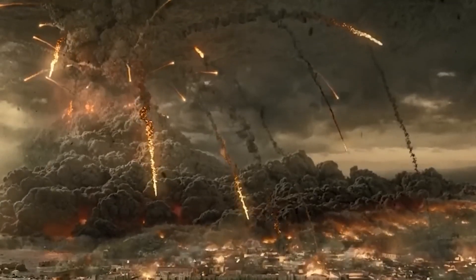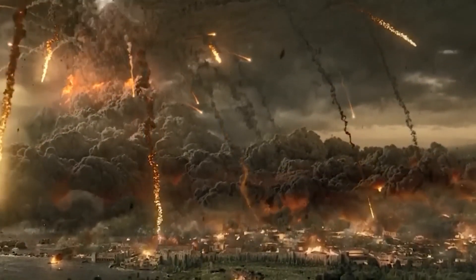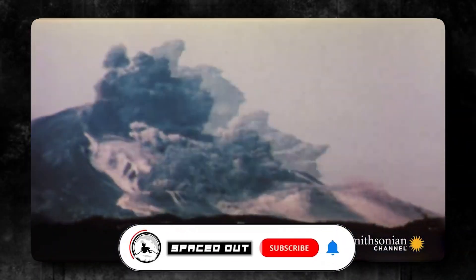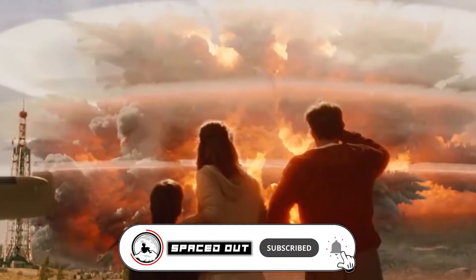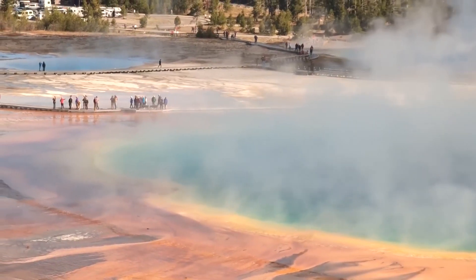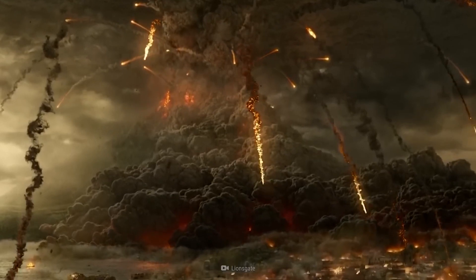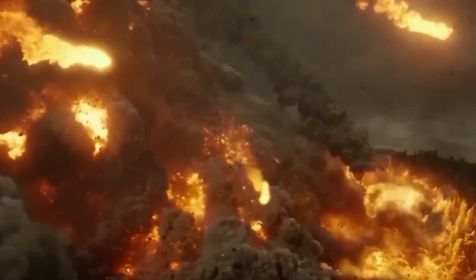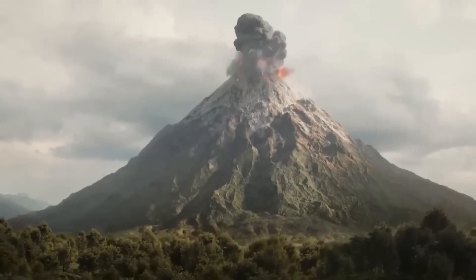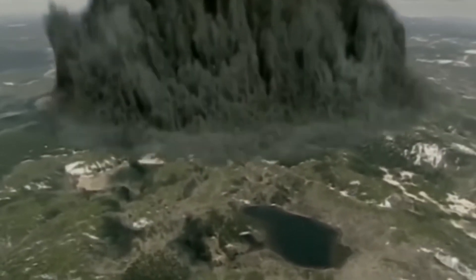Yellowstone's geological history is a captivating journey through time, shaped by spectacular volcanic eruptions. The first major eruption, the Huckleberry Ridge Tuff, occurred around 2.1 million years ago, setting the stage for larger super eruptions that followed. Despite being overshadowed by later events, it significantly influenced Yellowstone's geological wonders. Around 1.3 million years ago, Yellowstone experienced smaller eruptions, like the Mesa Falls Tuff eruption, contributing to the evolution of the Yellowstone caldera. The relentless forces beneath the Earth's surface gradually shaped the landscape, leading to the creation of one of the world's most iconic national parks.